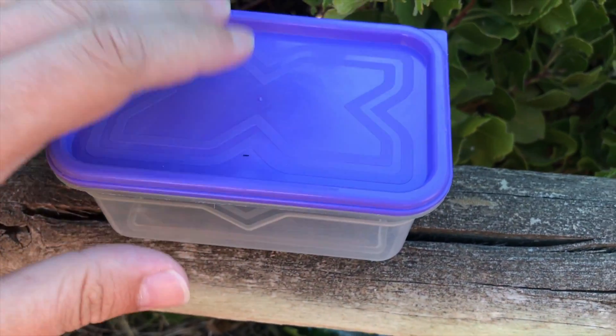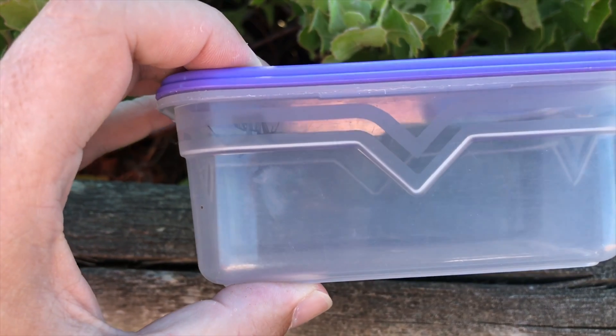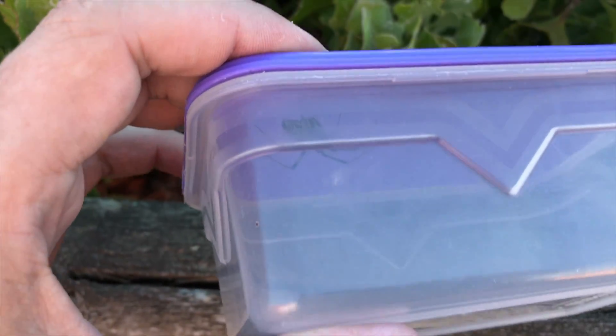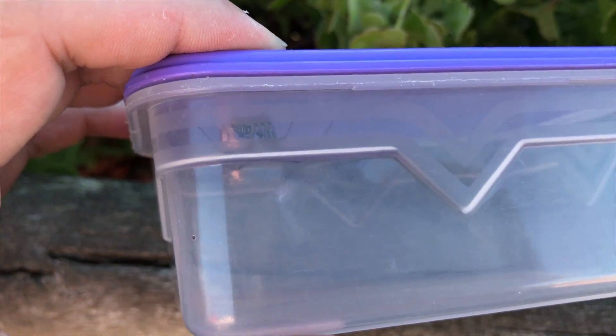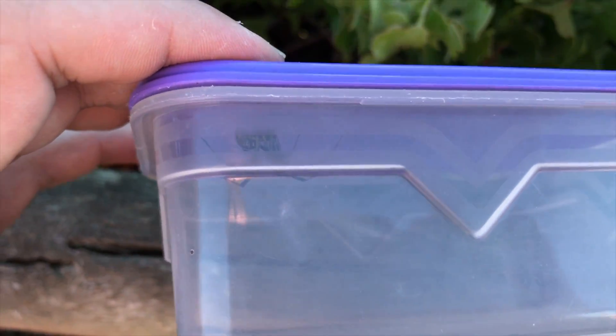Hey guys, Willem from Blauberg Snake Risky here. I have here a brown button spider that I found in my house. I've been finding quite a couple of these guys. They have a neurotoxic venom — they are venomous, they can bite you and it's not pleasant if they do, but they're not deadly.